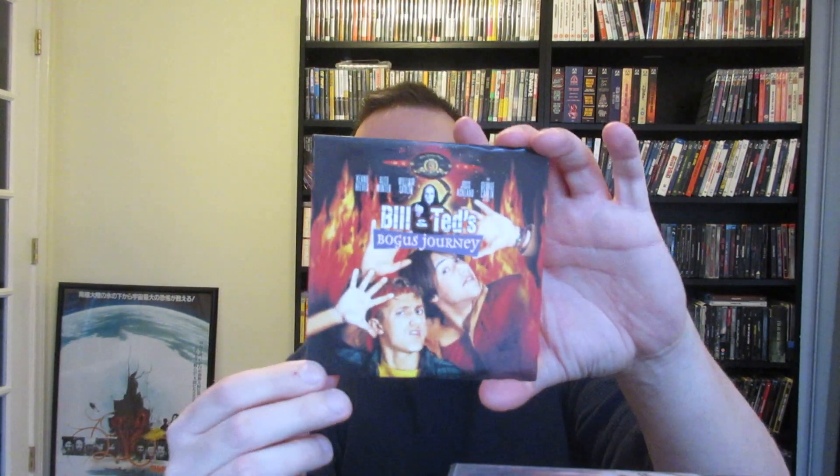Next up, from Pizza Hut — still sealed — Bill and Ted's Bogus Journey. There are a few other ones too; I can't remember, I think it was Honeymoon in Vegas or something like that. But yeah, this is one of the ones from Pizza Hut — if you ordered it, you could get a little DVD.